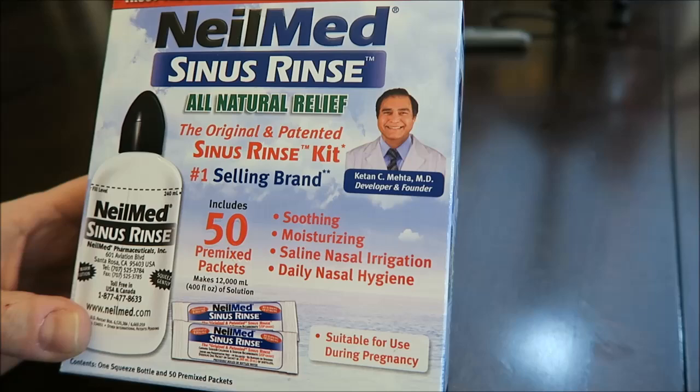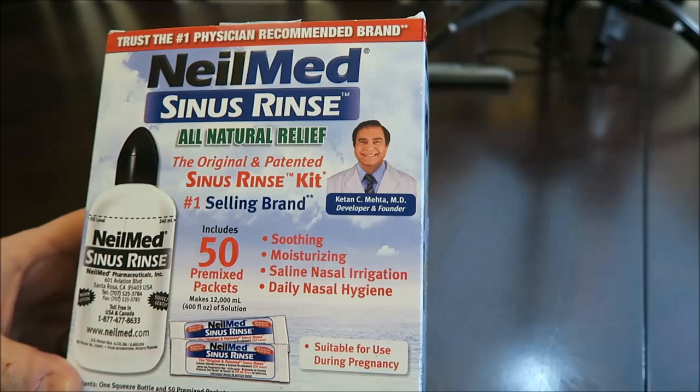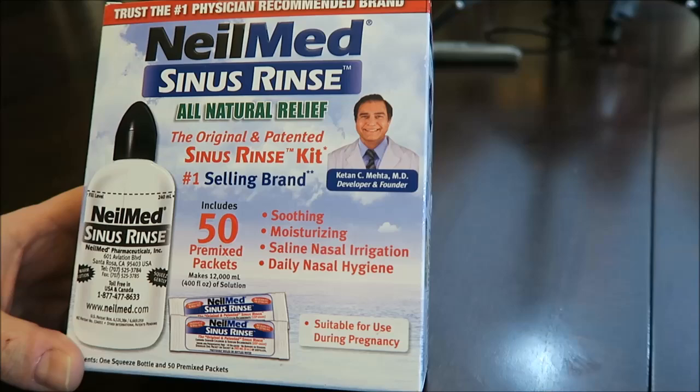I've never used one of these before — never used a neti pot, never used any of this stuff. He said these are better because you actually squeeze it and blow the solution up there, instead of relying on gravity like a neti pot. You actually squeeze and squirt it up in there, so it's a little bit easier to use and works a little bit better.